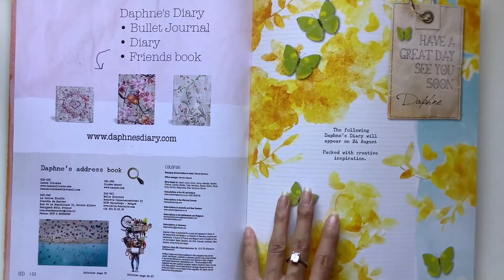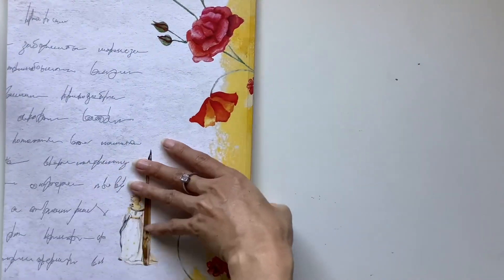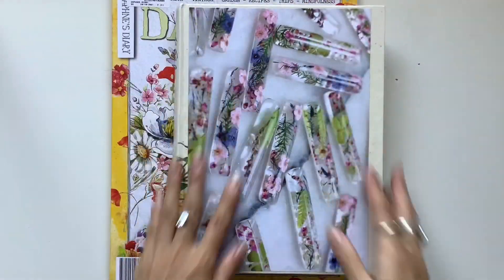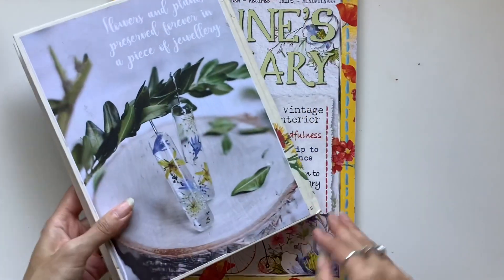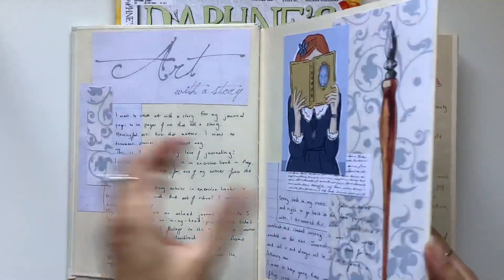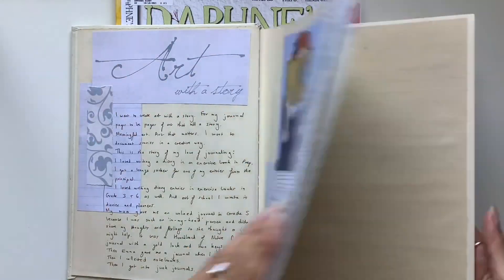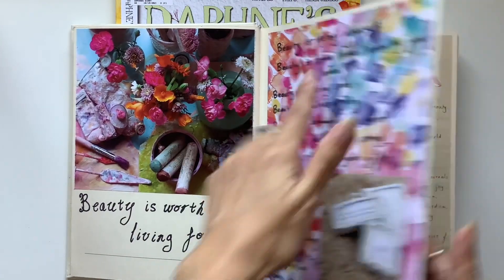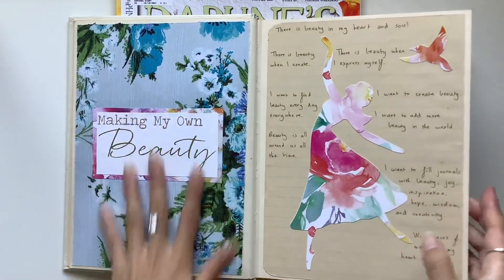I could see myself ripping this out and using it as a background, maybe writing a quote with a permanent marker in my anchor journal. In fact, let me show you my anchor journal now so you can see what I'm talking about. Here's my anchor journal — I decorated the front and back with Daphne's Diary pages.